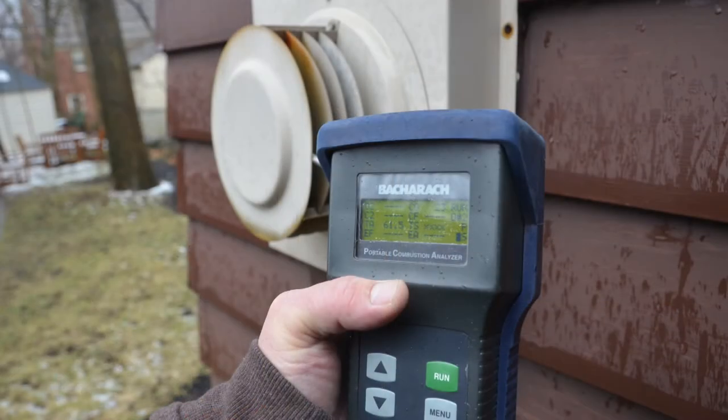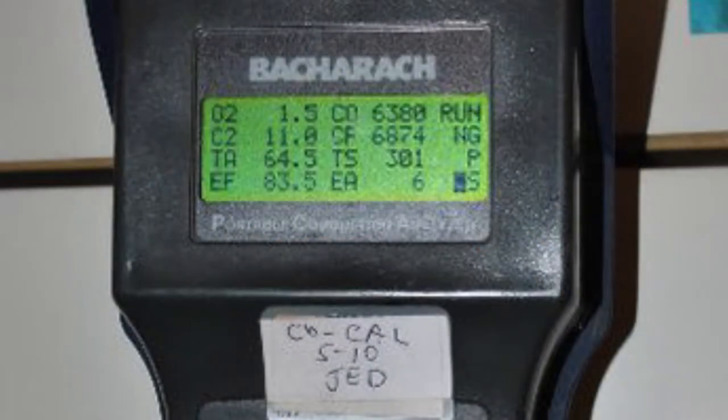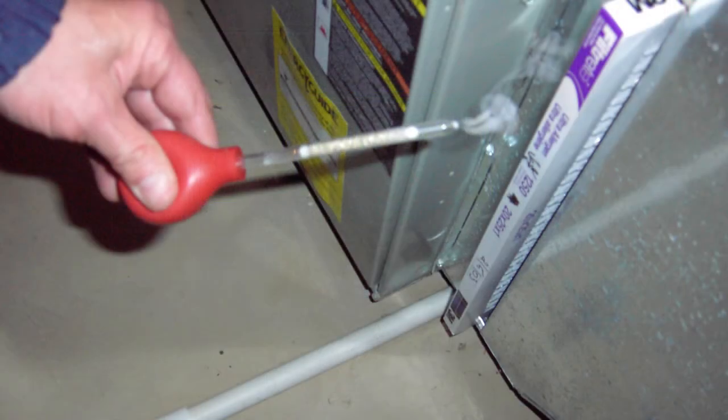There are many other ways and scenarios that can cause poor or incomplete combustion. Therefore, you must have your furnace, boiler, water heater, space heater, and any other fossil-fuel-fired appliance tested for draft and combustion analysis.